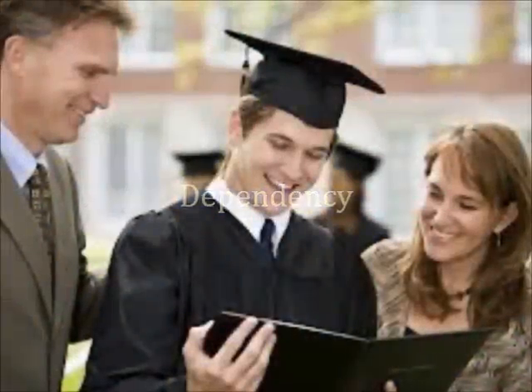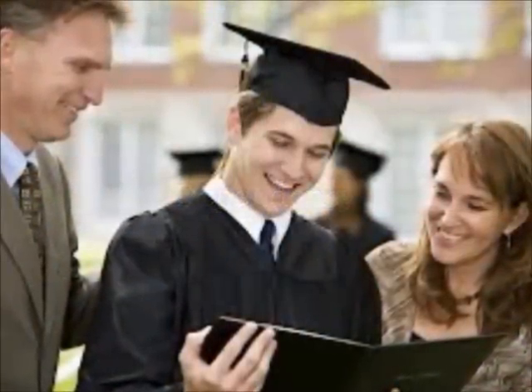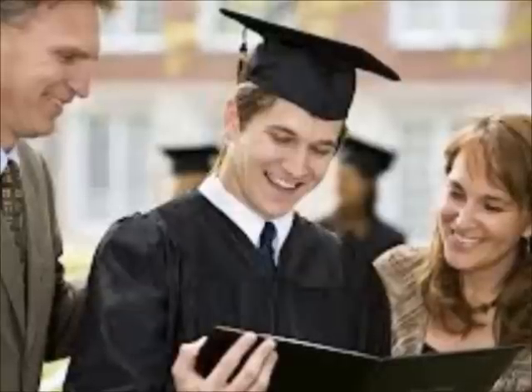There will also be a dependency determination section that will determine whether the federal government deems you as a dependent or independent student. It is important to answer these questions accurately because we may need documentation to support any questions you answer yes to. If you answer no to all of the dependency questions, we will need your parent information on the FAFSA. If parent information is needed, you may be eligible for additional financial aid options such as the PLUS loan.